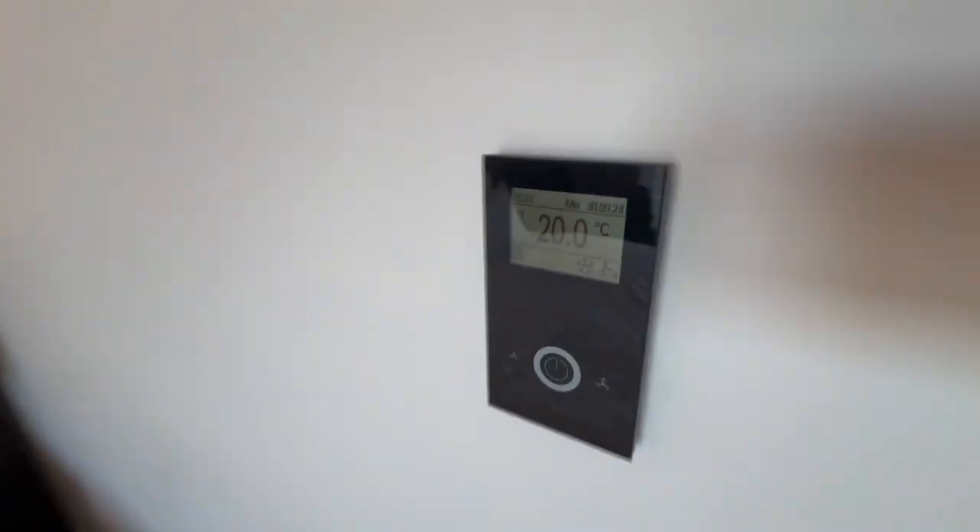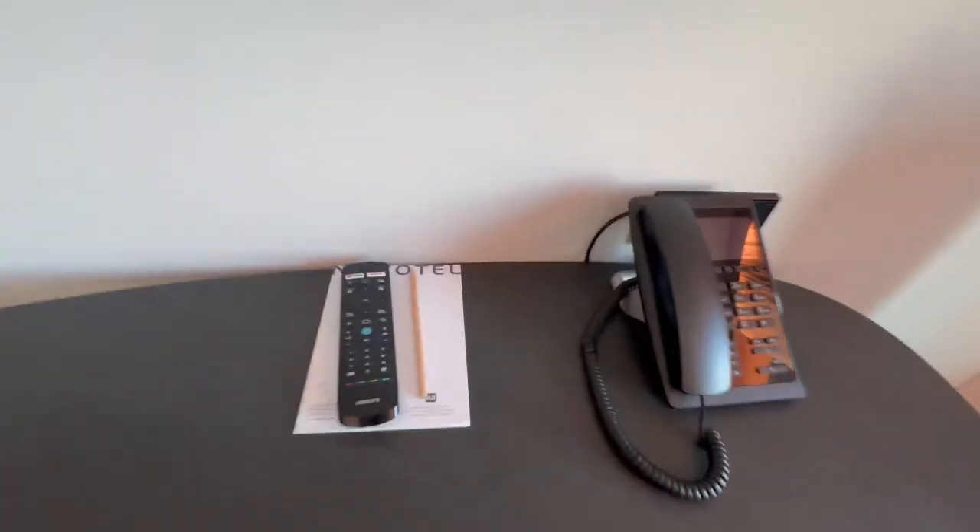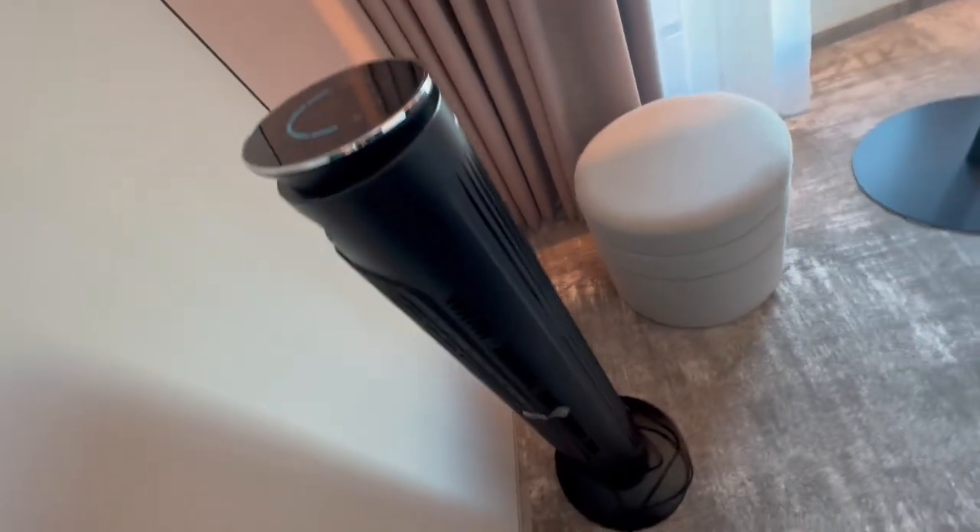And then there's the room itself — a nice double bed with hanging lights. There's air conditioning, which is good, though it's a little chilly with it on. A nice big TV, a remote, and a phone.